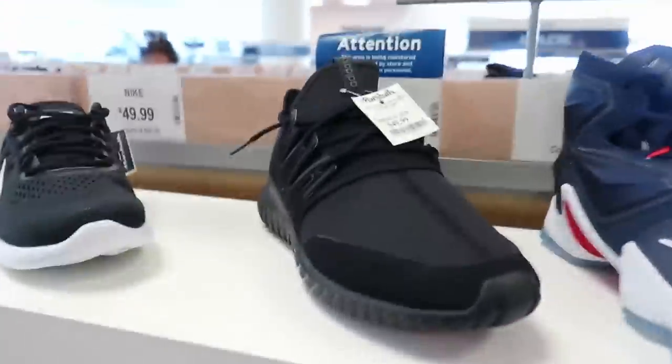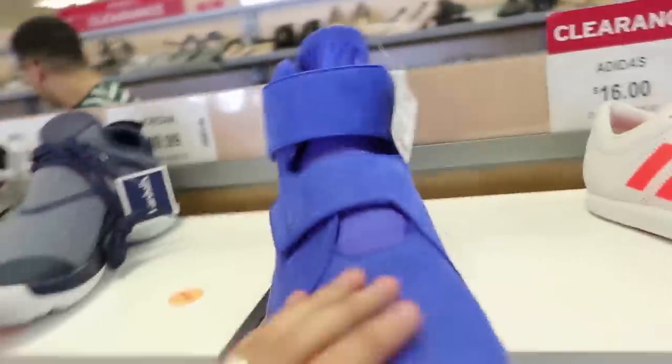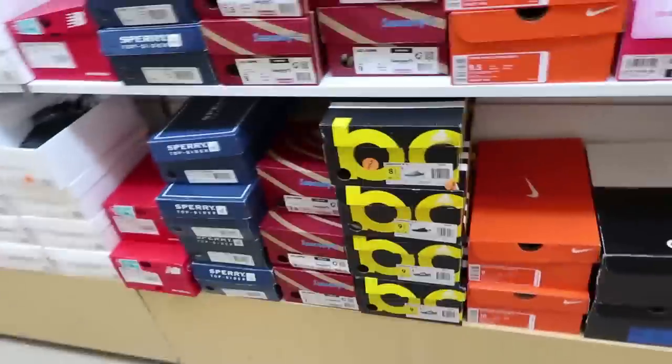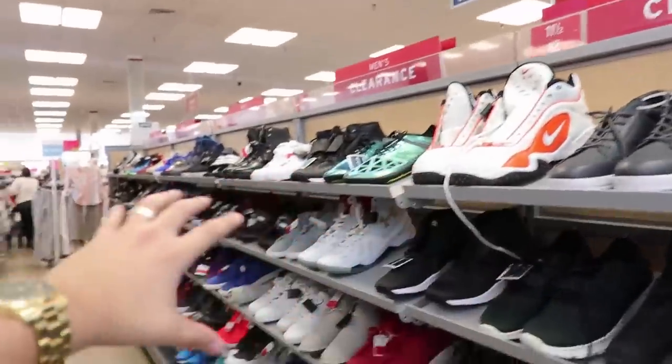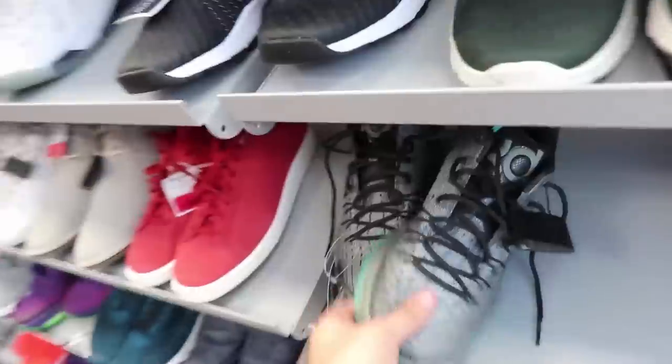Bro, you better not be clickbaiting me, bro. Y'all, they still have all these clearance sections and there's a bunch of sneakers in here. So let's get into this, bro — I'm hype.